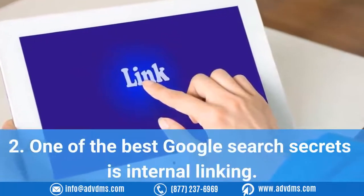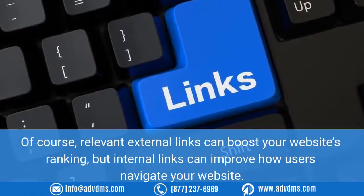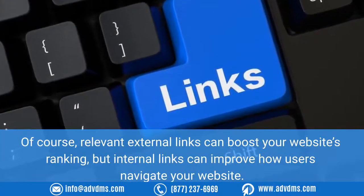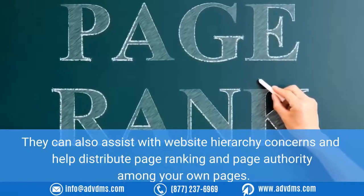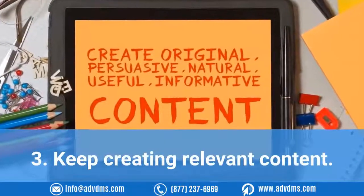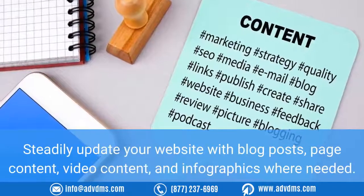Two: One of the best Google search secrets is internal linking. Of course, relevant external links can boost your website's ranking, but internal links can improve how users navigate your website. They can also assist with website hierarchy concerns and help distribute page ranking and page authority among your own pages.